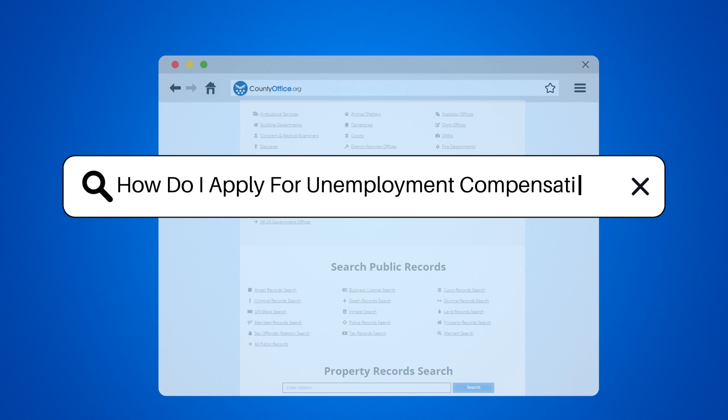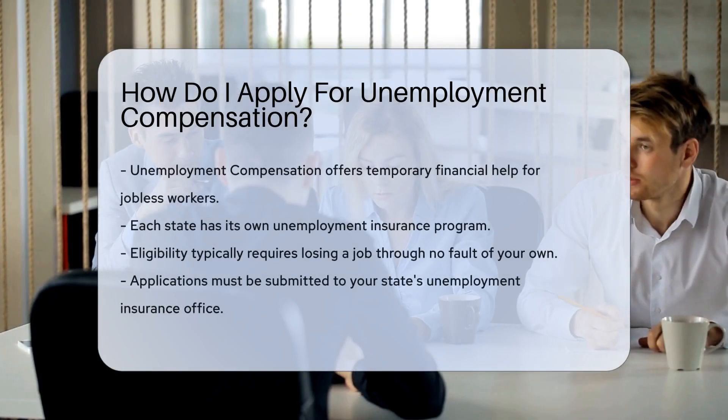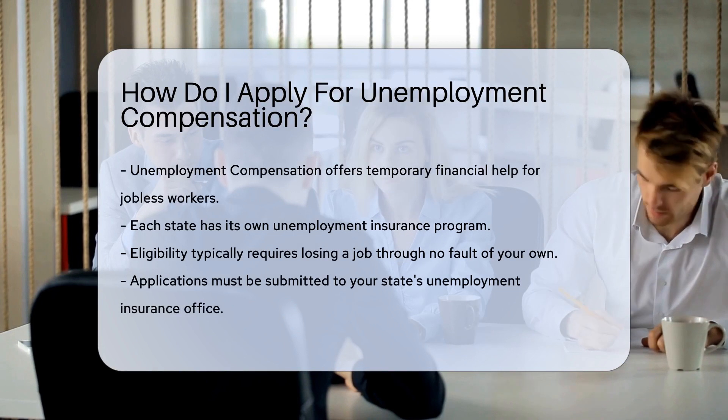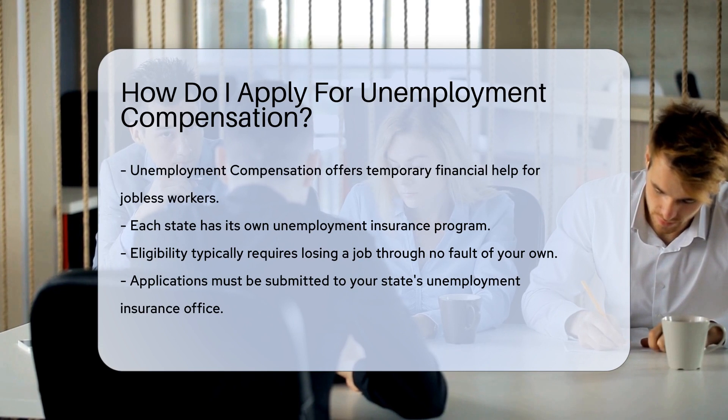How do I apply for unemployment compensation? Unemployment compensation is a safety net for workers who've lost their jobs. It's a program that provides temporary financial assistance, and each state runs its own unemployment insurance program.